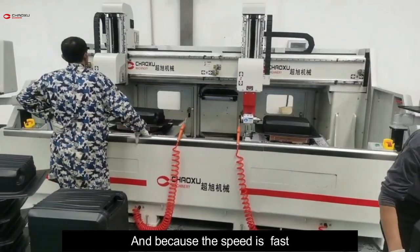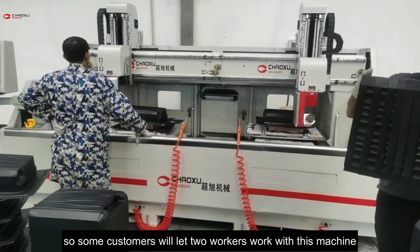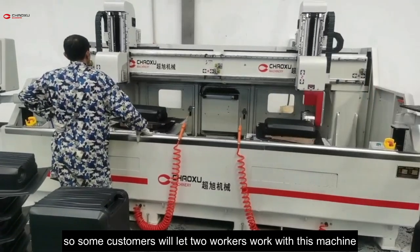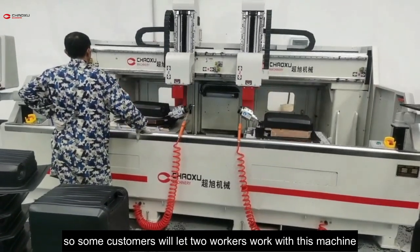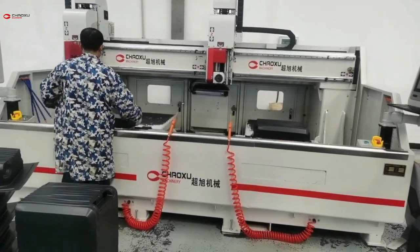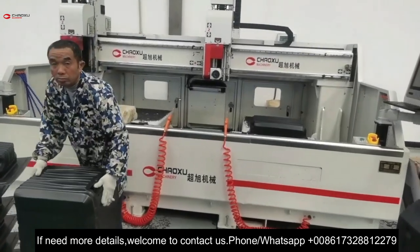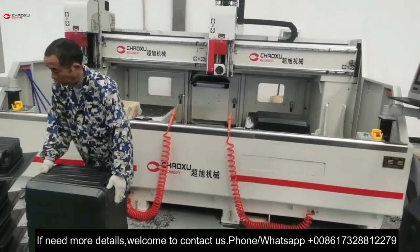Because the speed is fast, some customers will let two workers work with this machine at the same time. If you need more details, welcome to contact us.